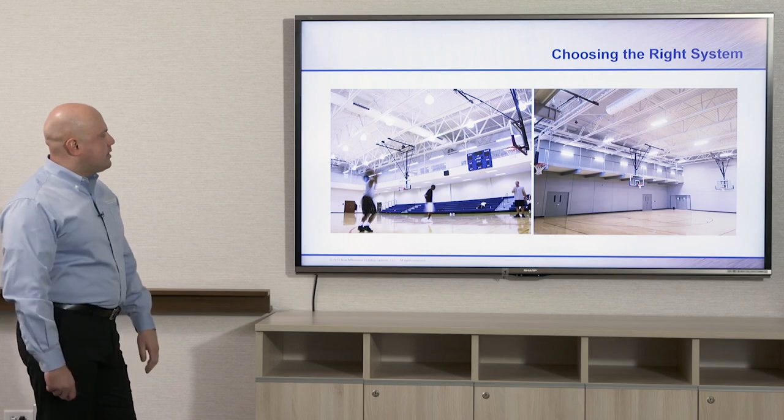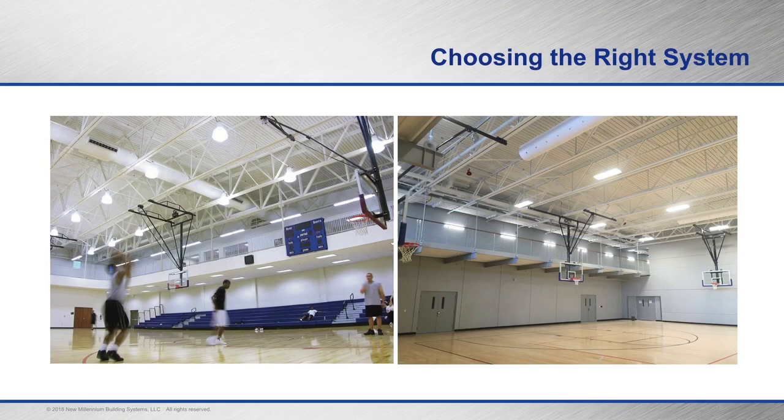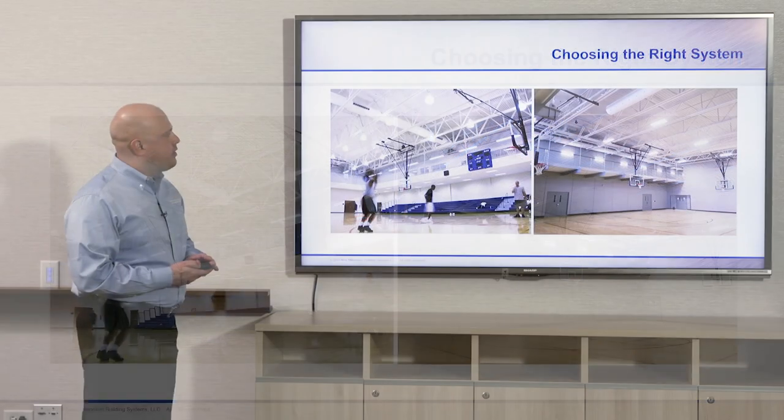Here we have some gymnasium projects. We do see a lot of schools that use dovetail deck, so there are quite a few photographs of schools using that type of architectural deck in gymnasiums and natatoriums.